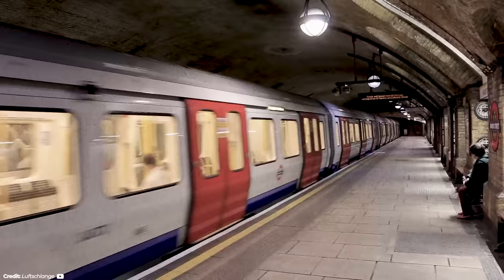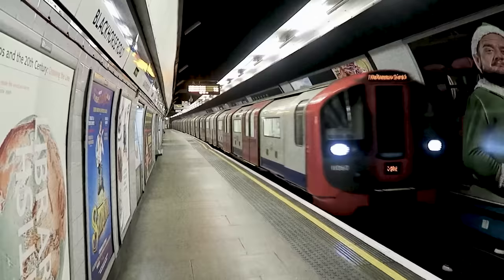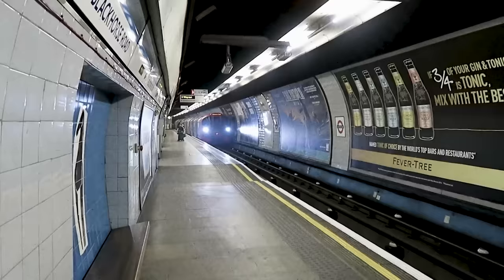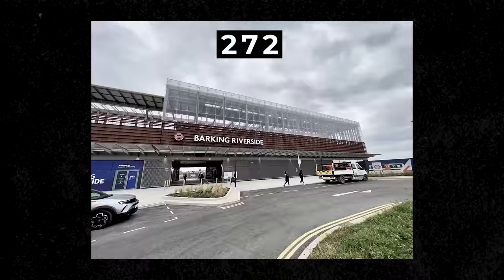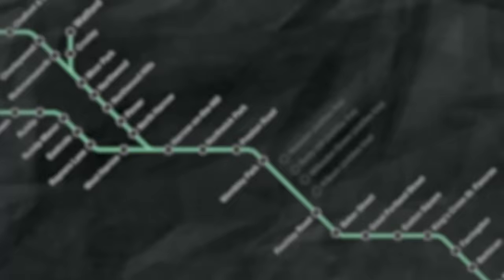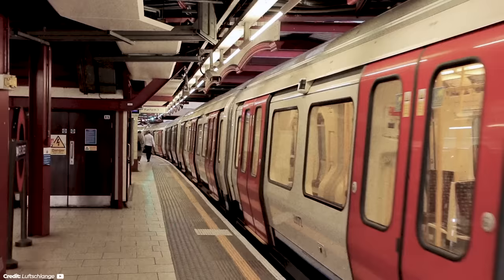For the most part, the Tube is extremely efficient and quick. Take, for example, the Victoria Line — even during peak periods, the train runs every 100 seconds. That's basically another train lined up before you've even left the platform. All these lines feed into 272 different stations throughout London, and surprisingly, the longest distance between two stations is just 6.3 kilometers — that is between Chalfont and Latimer and Chesham on the Metropolitan Line. It's designed so that no matter where you are, you'll be able to catch the Tube.